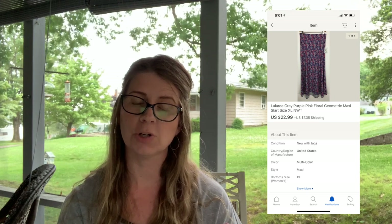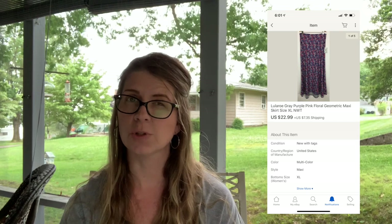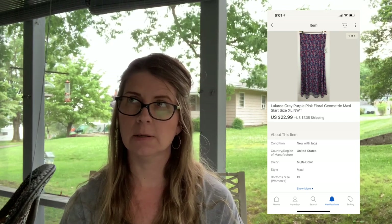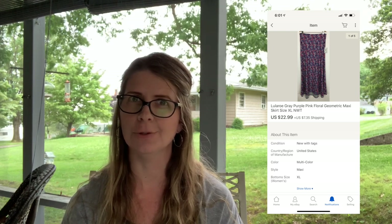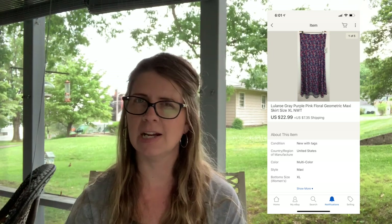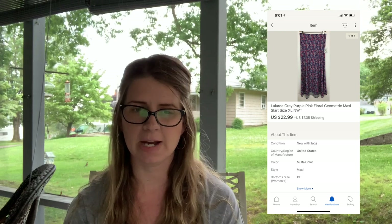Next I sold a LuLaRoe gray/purple/pink floral geometric maxi skirt, size XL, new with tags, for $22.99 plus shipping. I can't remember which lot of LuLaRoe this came out of — I purchased a couple different lots at different times — but it was probably just a couple of dollars.